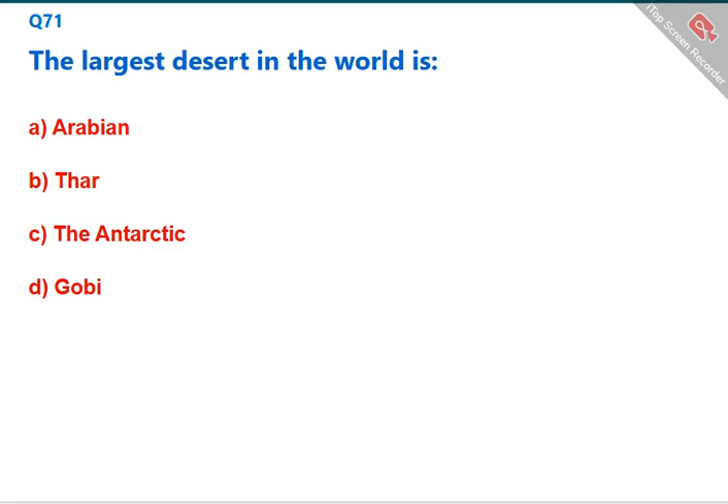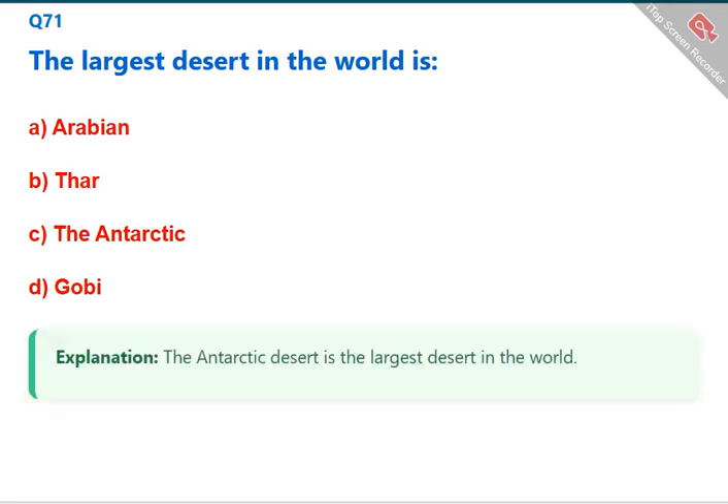The largest desert in the world is the Antarctic desert. The correct answer is C: the Antarctic.